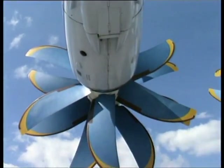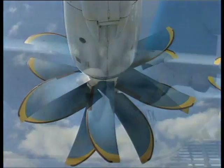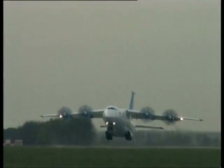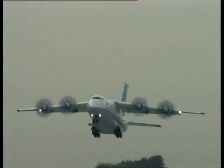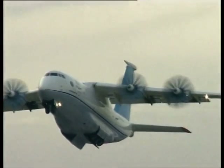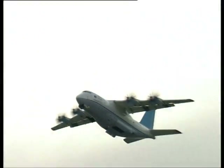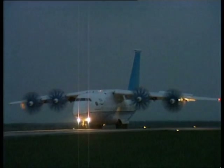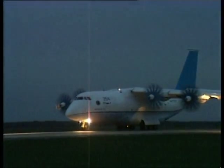Prop-fan engines developed by the Design Bureau in Zaporozhye have a power equivalent to 14,000 HP each. They have high economic characteristics and allow the aircraft to attain a speed of up to 800 kilometers per hour, comparable with characteristics of turbojet aircraft. At the same time, they allow a considerably reduced flight speed during paradropping. The high economic qualities of the engines and the perfect aerodynamics of the aircraft guarantee high range, which is dependent on the runway length and payload weight.